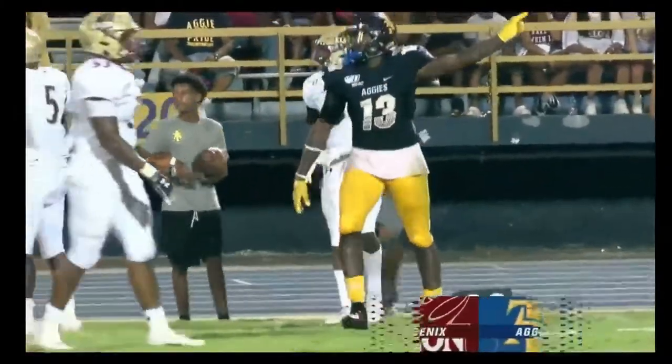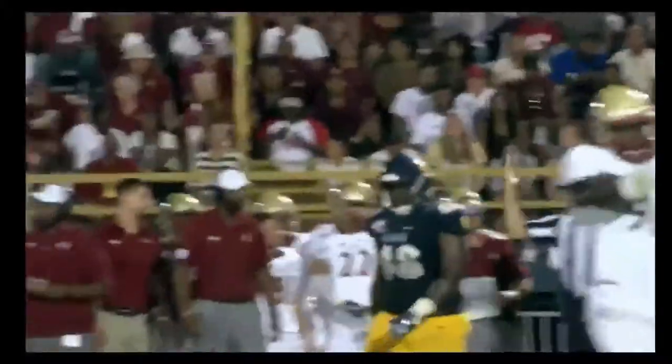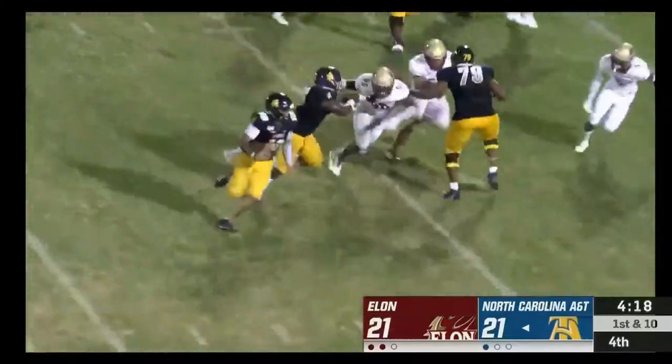Elijah Bell — the turn and go. You were right Stan — you had called it: Carter to find him open in the flat. Elijah Bell up to nine catches on the day.